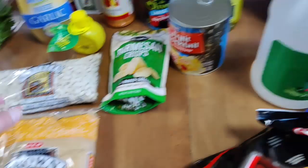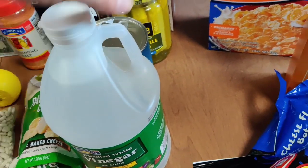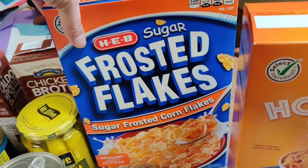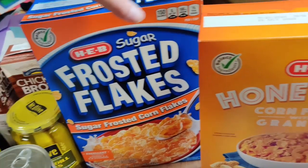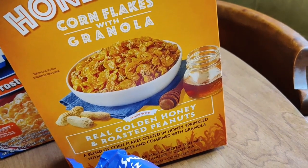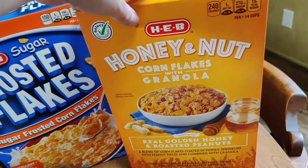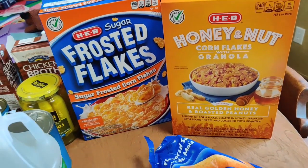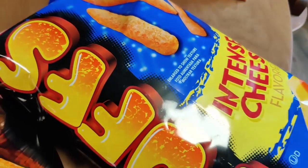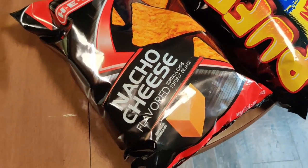I grabbed some vinegar to clean my kitchen faucet with because it is icky. We also got these sugar frosted flakes, and there was a coupon — when you bought these you got this honey and nut corn flakes with granola for free. And last we got some chips: I grabbed the boys some more Cheetos for their lunches, and the nacho cheese Doritos are for our nachos.